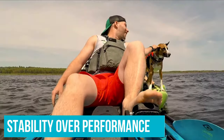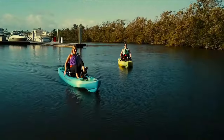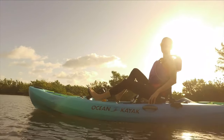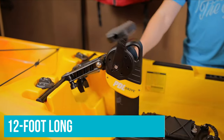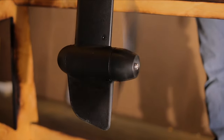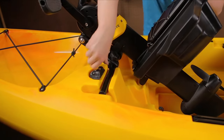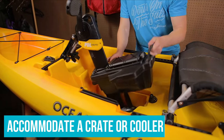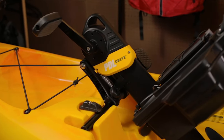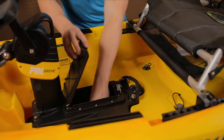While many pedal kayaks favor stability over performance, the Malibu PDL takes the opposite approach. The hull is only 34 inches wide with an upturned bow to help shoot through the surf and roll with the waves. The design makes the 12-foot boat fast and maneuverable. The topside of the Malibu PDL has just the right rigging. An open bow well is perfect for gear and tackle. Two gear tracks on the gunwales are convenient for mounting electronics.